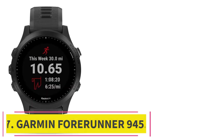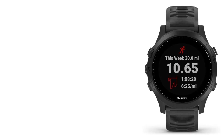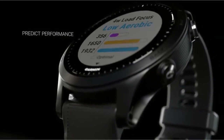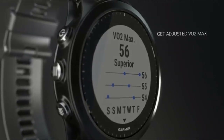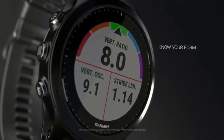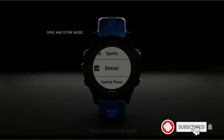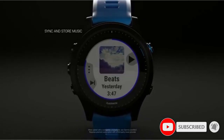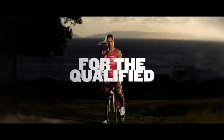At number 7: the Garmin Forerunner 945. The Forerunner 945 takes all that we love about the 935 — which was already loaded with just about everything you could possibly want in a smartwatch — and incorporates some new functions for athletes. In addition to Wi-Fi, ANT+, and Bluetooth connectivity and loads of preset activities and tracking functions, the 945 gets more accurate GPS and adds navigation capabilities. On the training front, you get a pulse oximeter, Strava integration and live segments, and downloadable workouts so you can leave your bike computer at home and still record your workout.